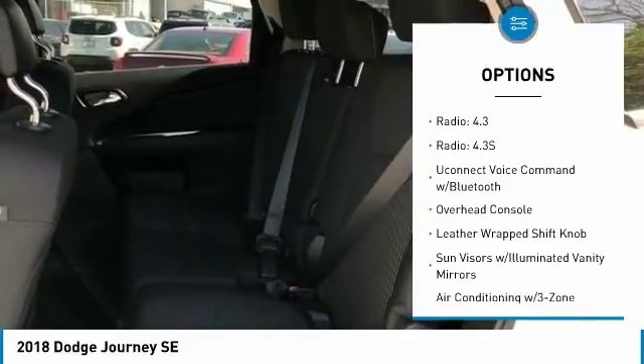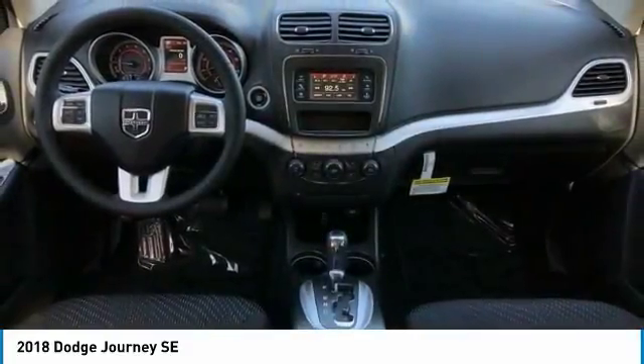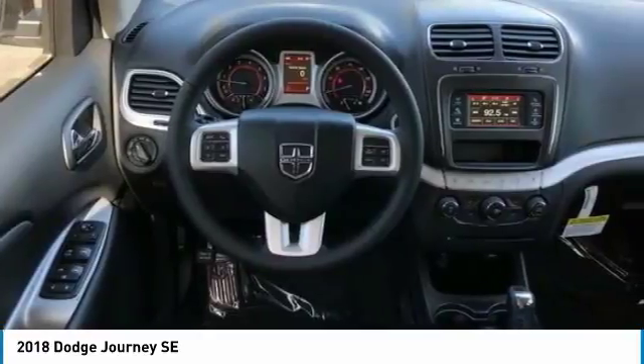Four-wheel disc brakes, electronic stability control, trip computer, CD player, rear window defroster.